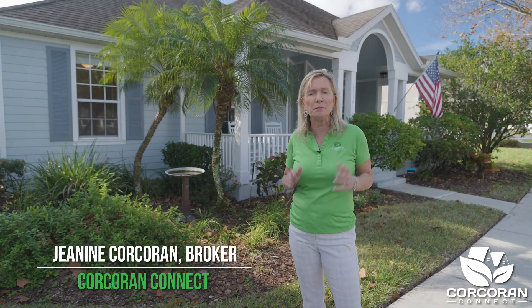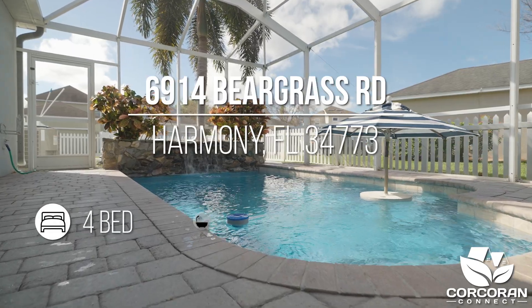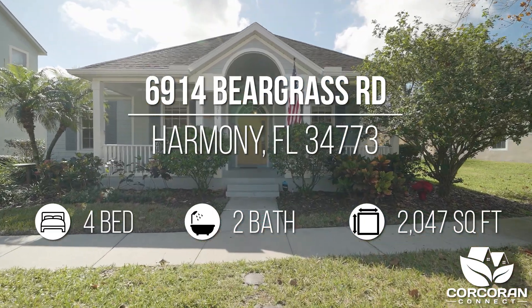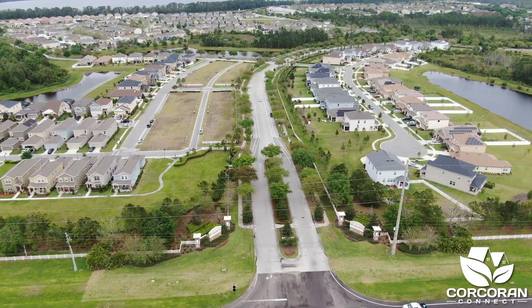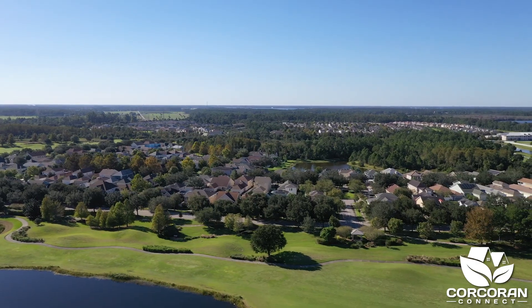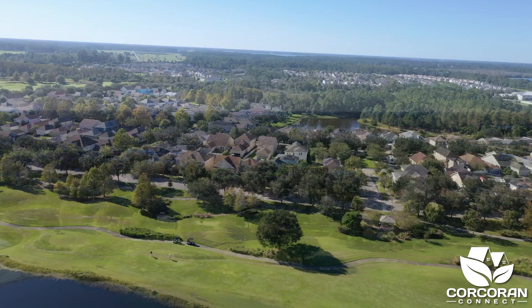Today we are going to tour this beautiful one-story pool home, which is located at 6914 Beargrass Road in the more mature neighborhood of Harmony, located in St. Cloud, Florida. Let me share with you why so many people have fallen in love with Harmony.